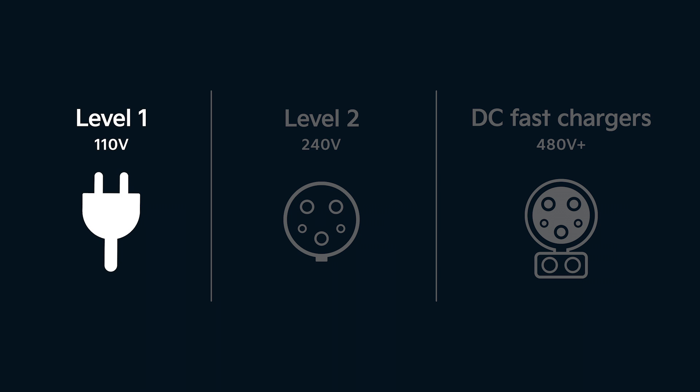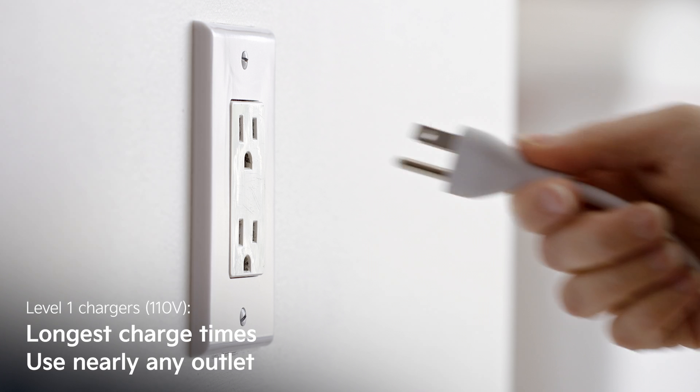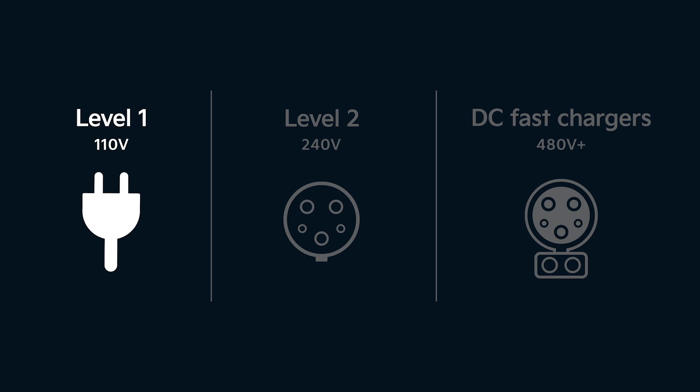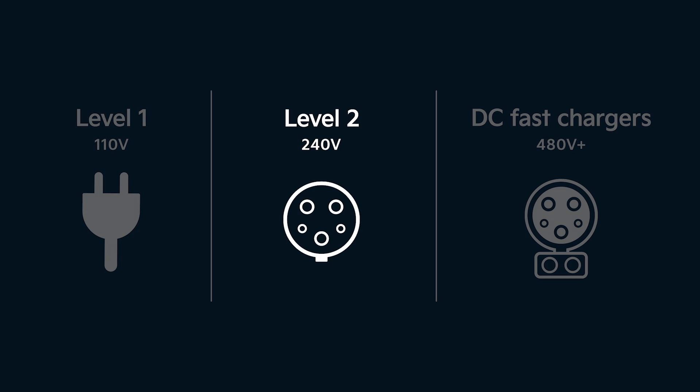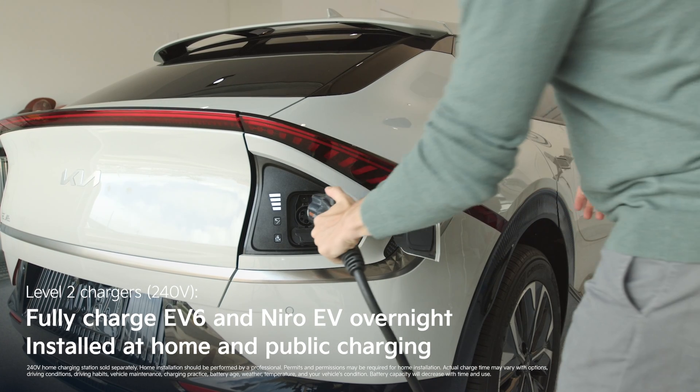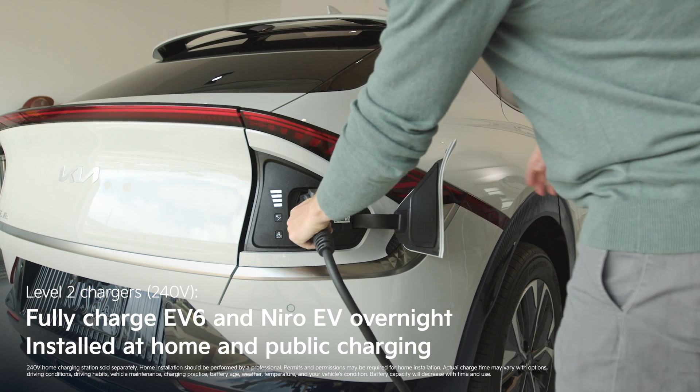Level one chargers use a standard 110-volt outlet like those throughout your home. These have the longest charge times, but allow you to use nearly any outlet. Level two chargers utilize a 240-volt outlet that can fully charge vehicles like this Kia EV6 overnight. This is the kind of charger you'd have installed at home, and they make up the majority of public chargers.